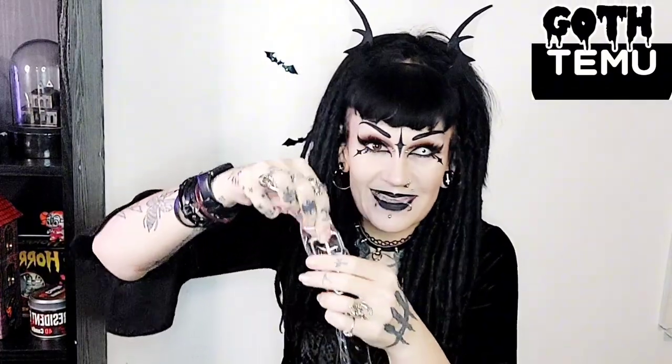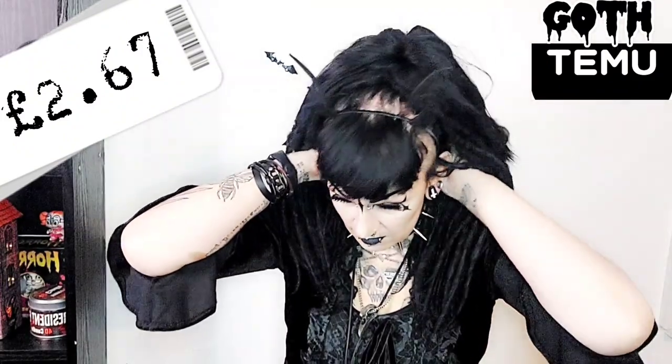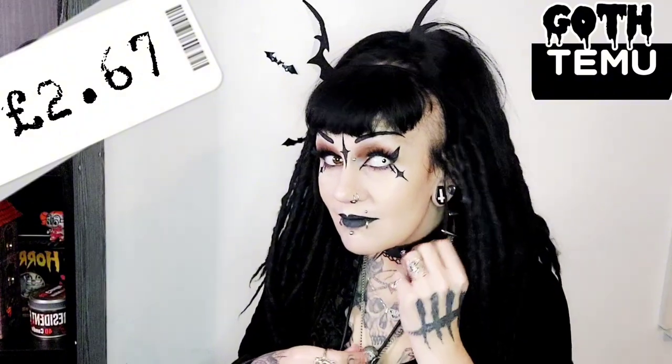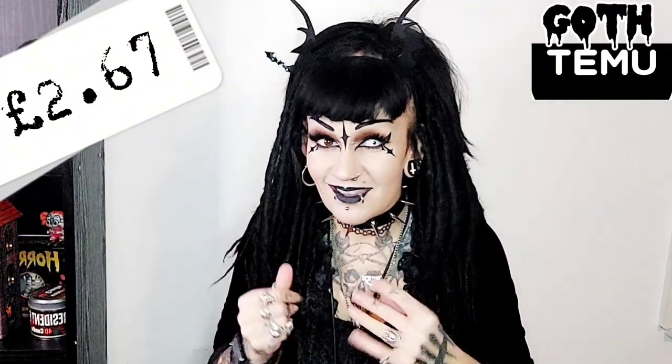Next — look at this, it already looks really scary. Let's open it and find out what it is. That's so cool — I'll put the price here. Let's try it on quickly. So spiky! How cool is that? The metal spikes are really spiky as well. I love this. You'll probably see me wear this a lot in future videos. I love it, cool.